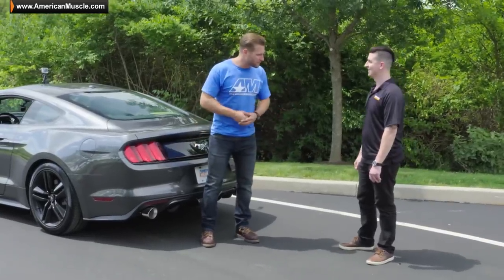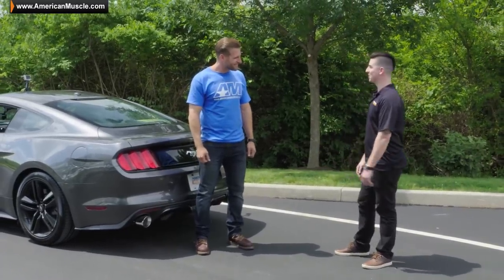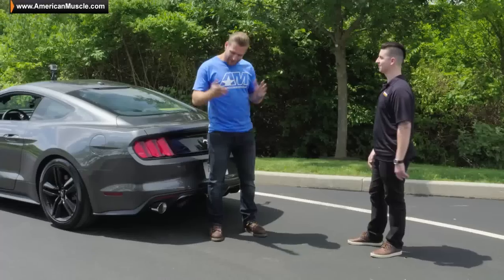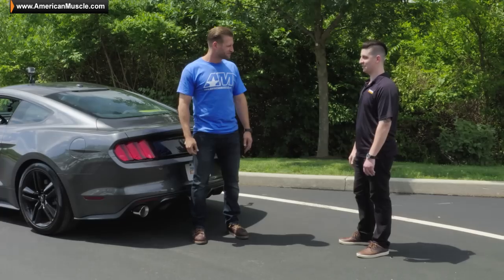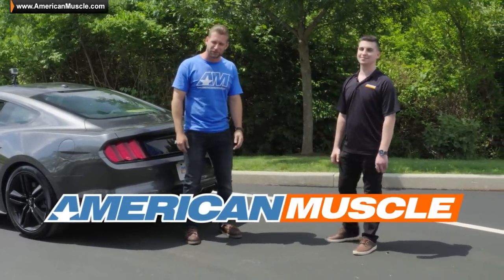Angelo, you just got done blasting around in the EcoBoost with all the mods. What do you think so far? I think it's exactly what I was hoping for out of this package. It's got a balanced suspension, it's got a nice note out of the exhaust, and I can hear the turbo and a little of that diverter valve. Well, thanks so much for bringing the car by, brother. We really appreciate it. And I know you're not done with this thing, so maybe as you want to do more mods, you'll bring it through. Sounds good. Thanks for watching, guys, and for all things Mustang, keep it right here at AmericanMuscle.com.